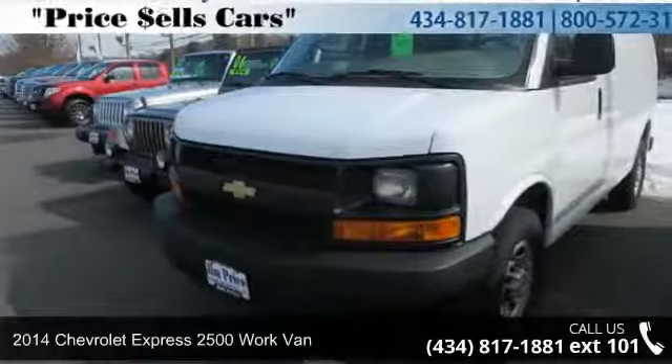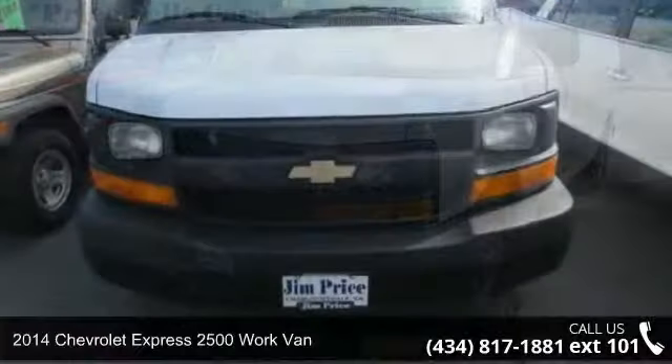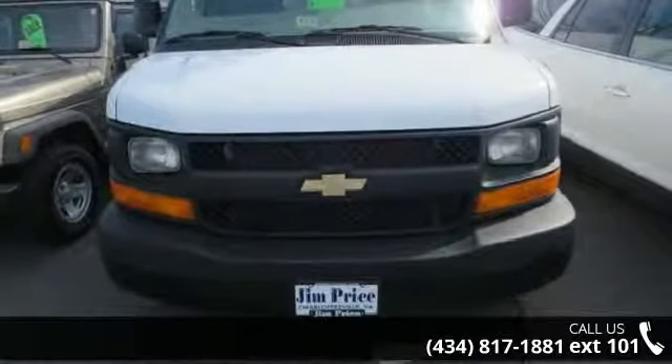Step into the 2014 Chevrolet Express 2500. If you are looking for an automobile with great features, look no further.